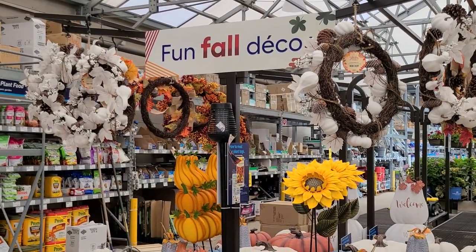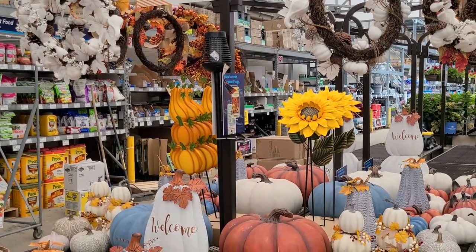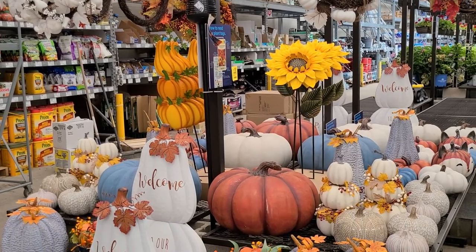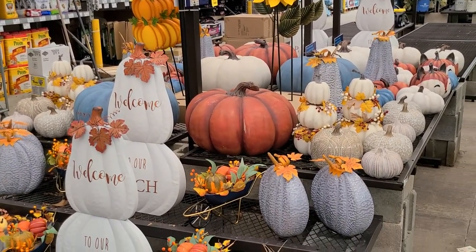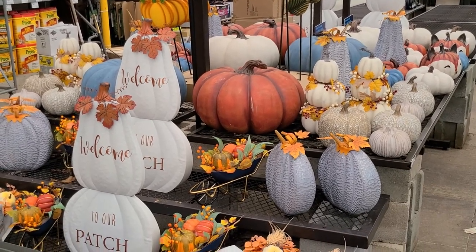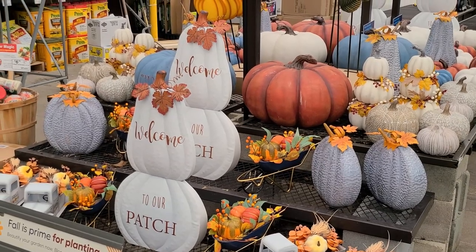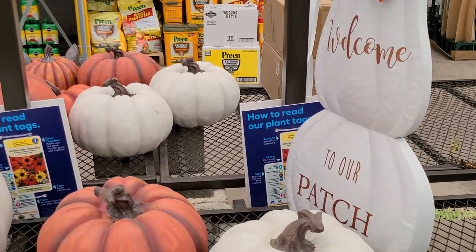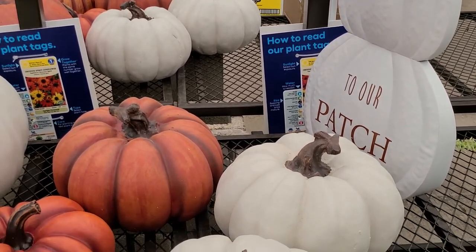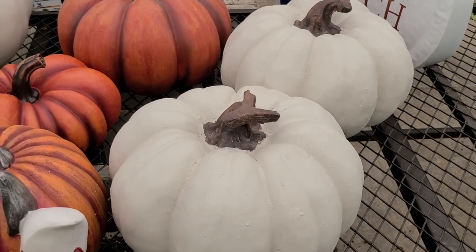Check out this fun fall decor that Lowe's has in their garden center. I do like the summer, but at this point when we've had such hot dry weather, I am ready for a little reprieve that the fall offers, and this is getting me really excited for the upcoming season. Check out these beautiful pumpkins - so pretty. They're heavy ceramic pumpkins, but you would have these for seasons to come.